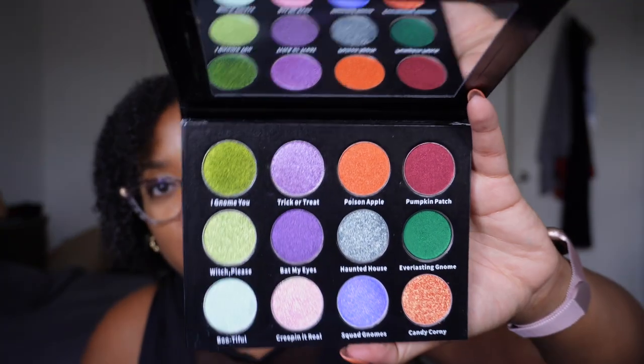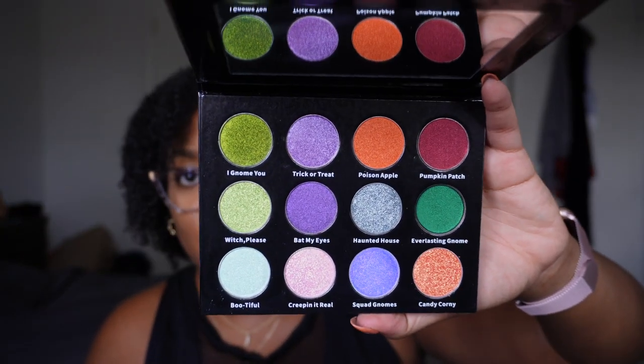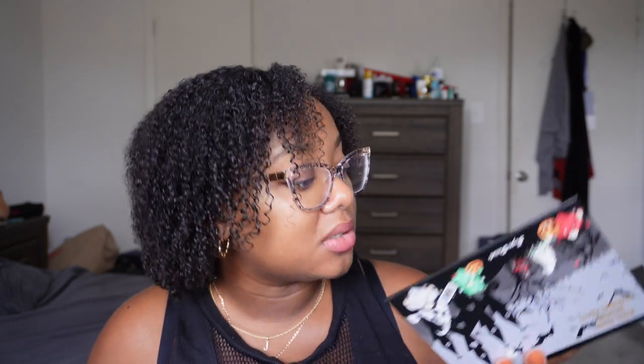Then I have the Gnome Chrome Halloween eyeshadow palette — I think it was a limited edition release from Sugar Drizzle Cosmetics from last year. It's an all-shimmer palette. I'm kind of over all these all-shimmer palettes, but this one is beautiful. I'm going to keep it because they've got some cute-looking multi-chromes in there — like true multi-chrome type shades.